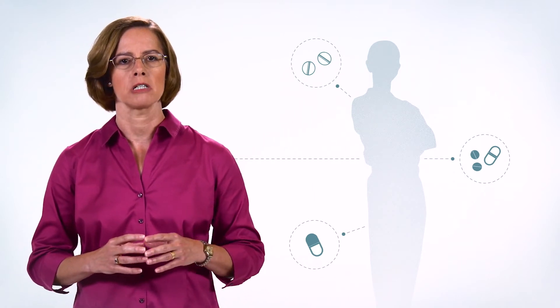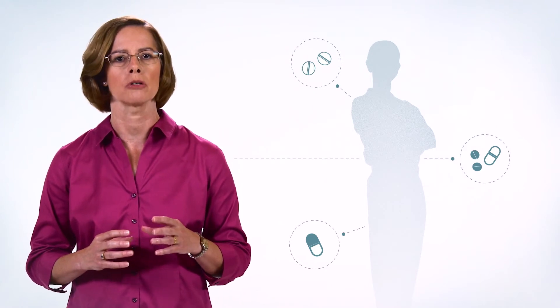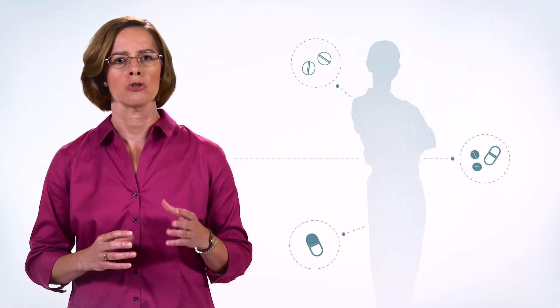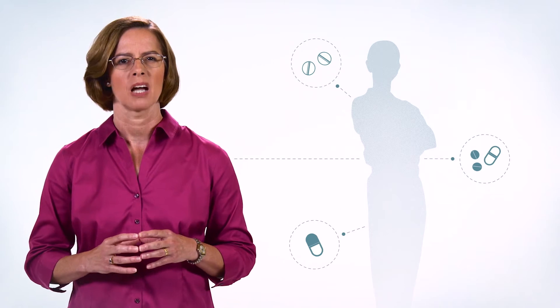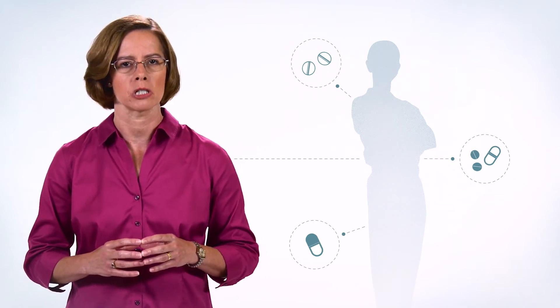Even over-the-counter analgesics can carry risks when used inappropriately, in combination with other common medications, or in certain patient populations. Let's discuss this topic and review ways that we can help safely manage our patient's pain.